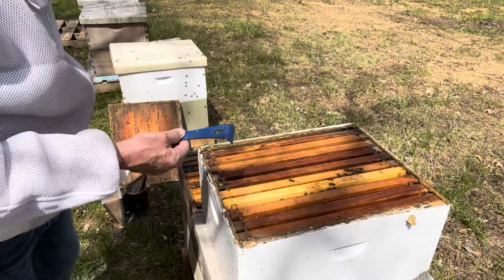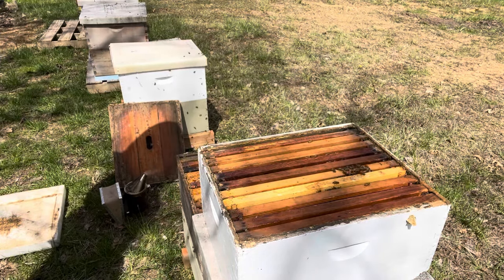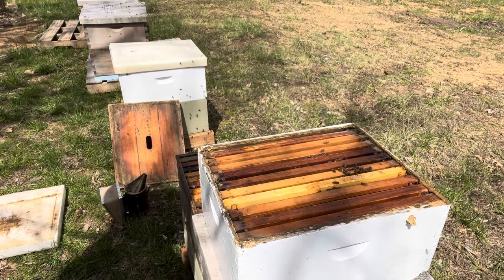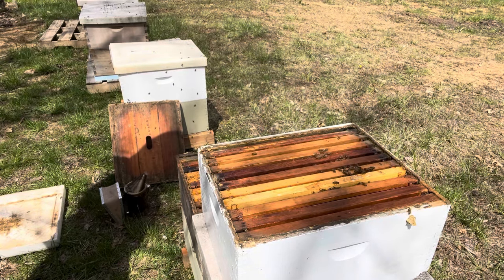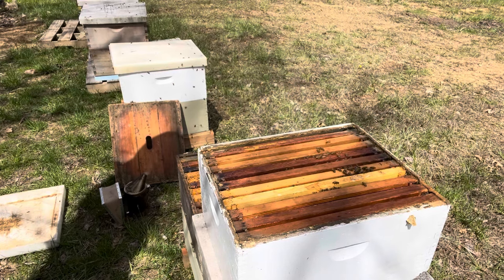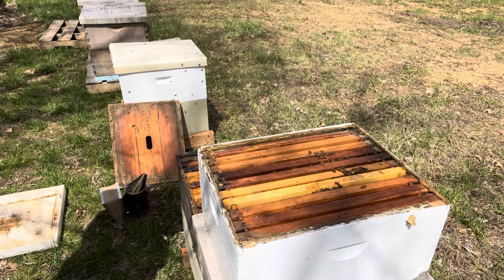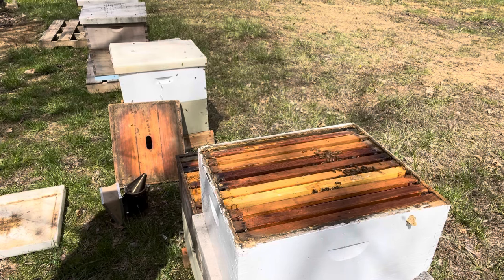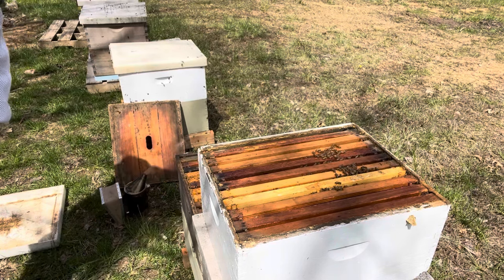So I've got eight frames of brood down here — five in this box — so 13 all together. So I couldn't get them all in one box; I might have to have it in two. That'd be a lot of frames to pull from making a split out of, which would be good. Alright, I think that's what I'm going to do. I'm going to shake them all down below into the first single brood box, and then have two boxes on top with brood in it, and let them move back up on that brood. Then come back tomorrow night and make my splits out of the nurse bees that are covering the brood. I'll have 13 frames to choose from.